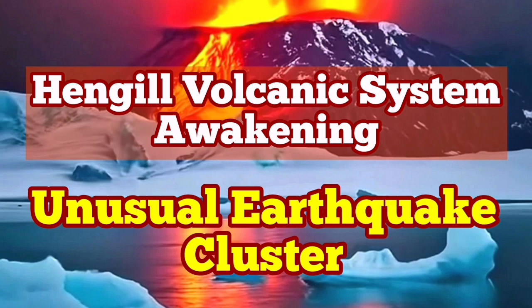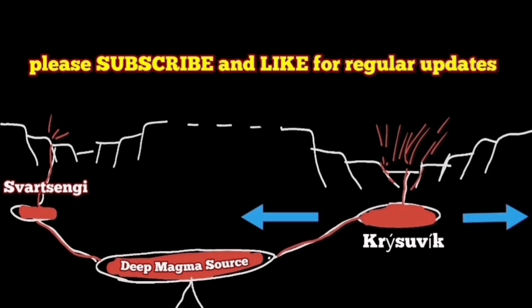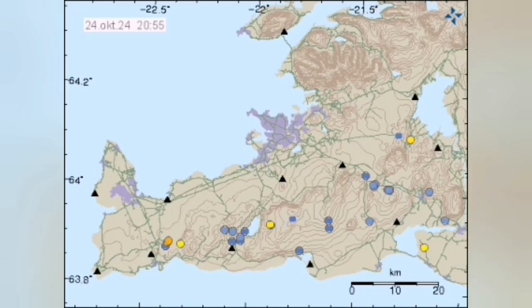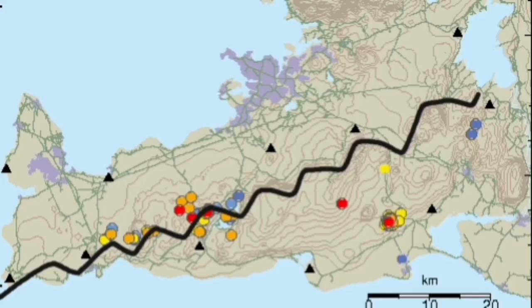It is quite possible that the Krýsuvík system is also preparing to erupt in the coming years or decades — we have to wait and see. Since the end of the last eruption of the Svartsengi volcanic system in August, we are seeing lots of earthquakes in the area of the Reykjanes Peninsula of Iceland. Many of them are concentrated around the lake called Kleifarvatn, which forms along a series of transform and extension faults.